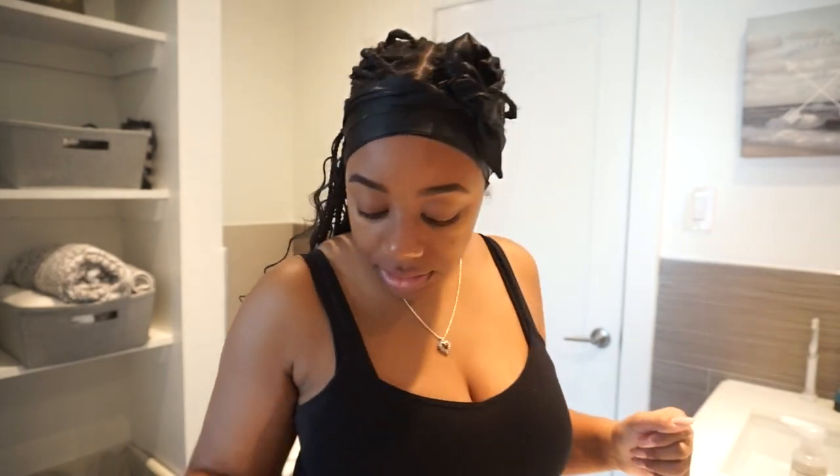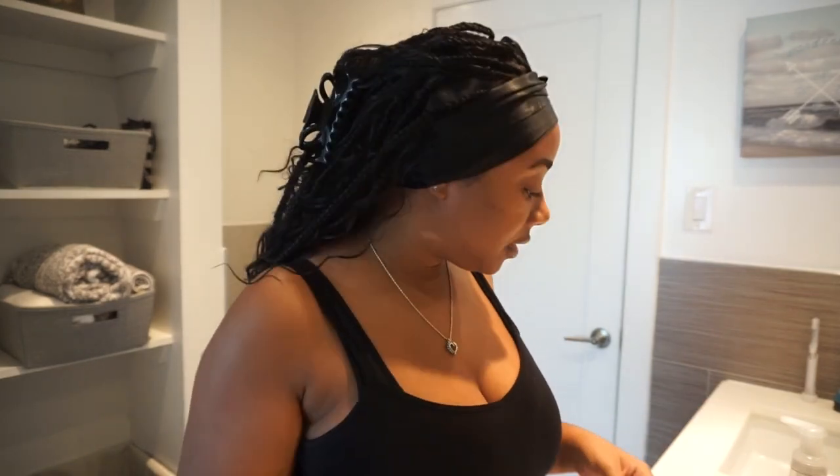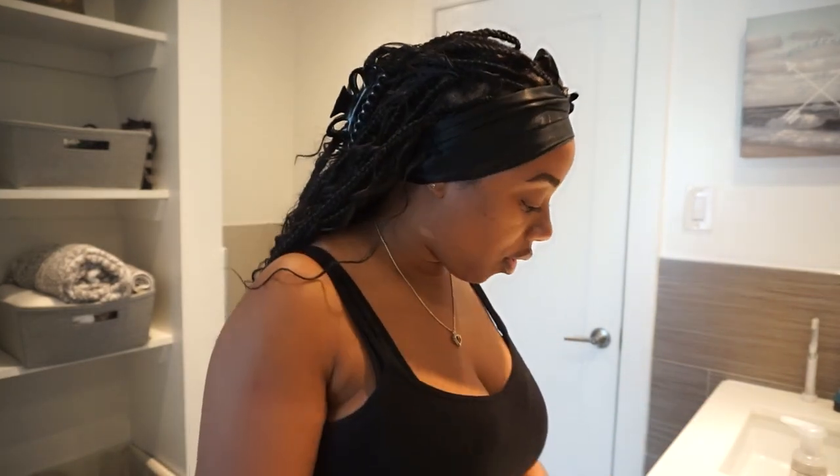My eyebrows — I don't play with my eyebrows, so give me a second. They're a little thick today, but it's fine. I just realized I'm running behind schedule — I have a consulting call at 12 and it is 11:07, and I have stuff scheduled to do prior to the call.